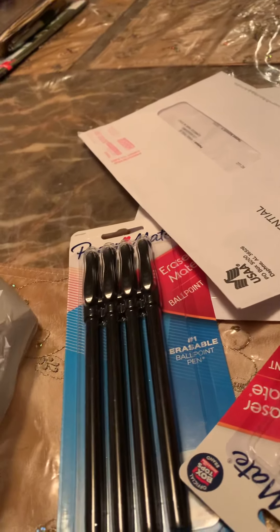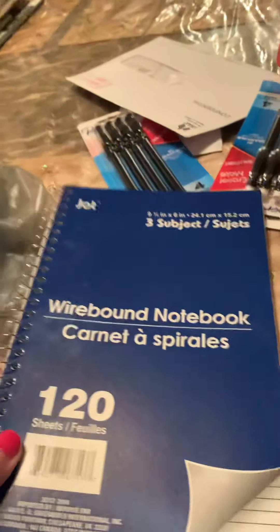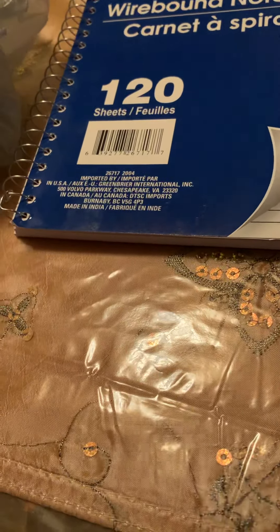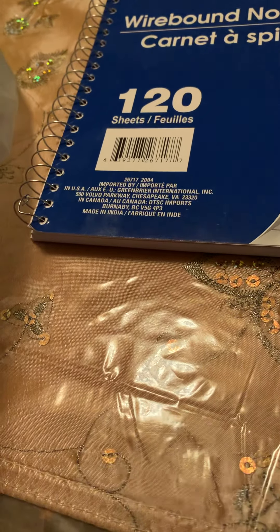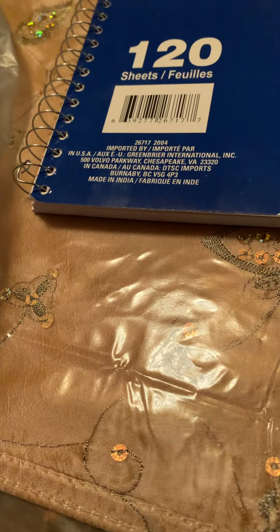I got a three-subject notebook for my class, just a plain notebook. I'm taking two classes this semester — a Microsoft Excel class and also Writing 101, so basic English.